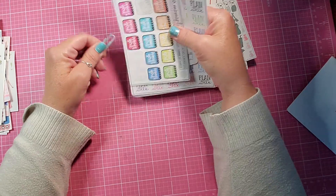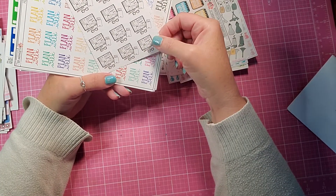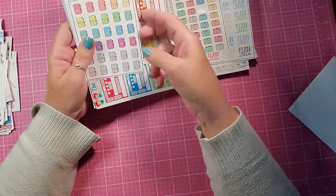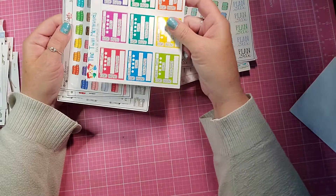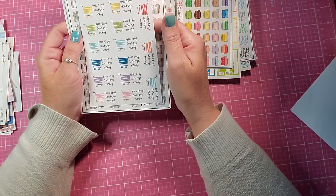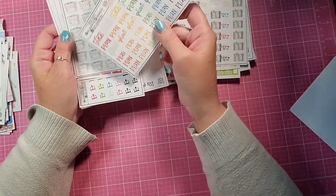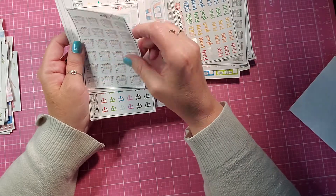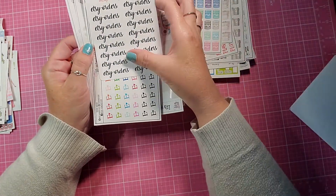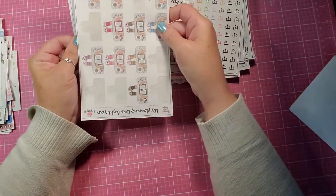And then these are pretty much planner icons — Planner Girl, flat lay planners from Grumpy Bear Stickers, Plan Next Week, some more planners, Online Order stickers, some washi stickers. Hello Etsy, Goodbye Money. Time to Plan stickers, Plan stickers, more planners, more washi, Etsy orders, two sheets of Etsy stickers, and then some more flat lay planners.